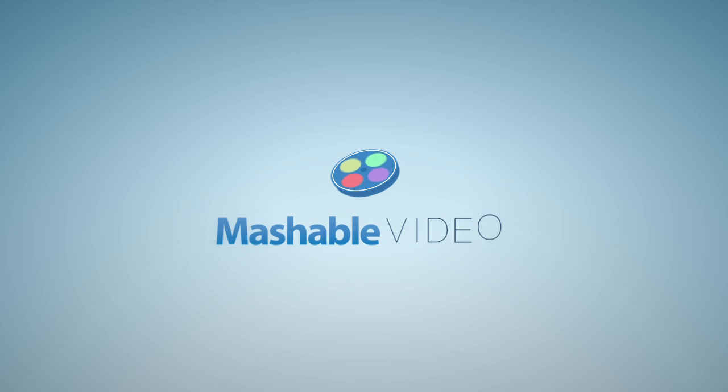Another Apple patent approved today — a multi-touch scanner, which could help conserve the battery life and processing power of future Apple products. For Mashable, I'm Laura Goris.